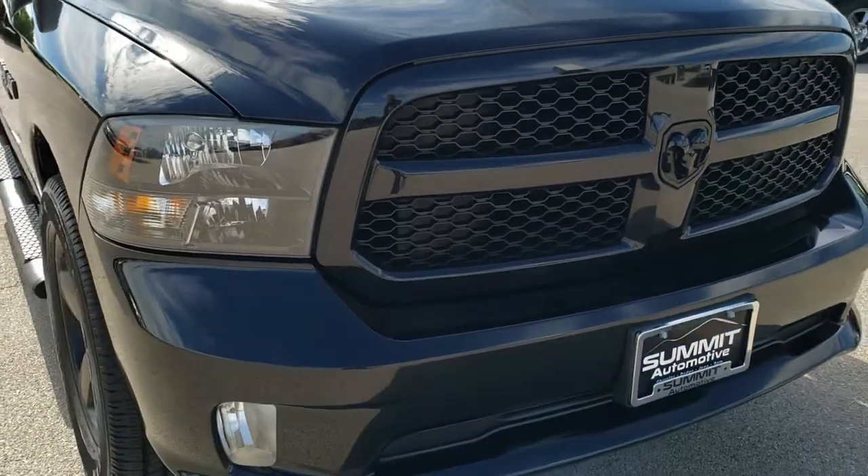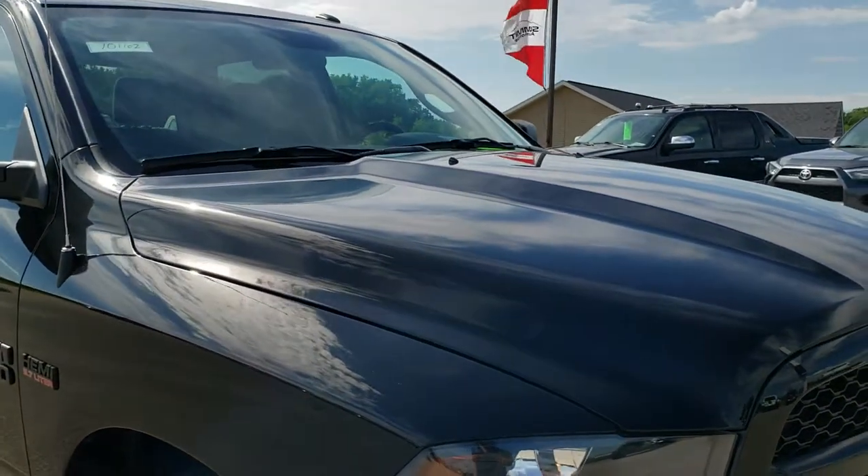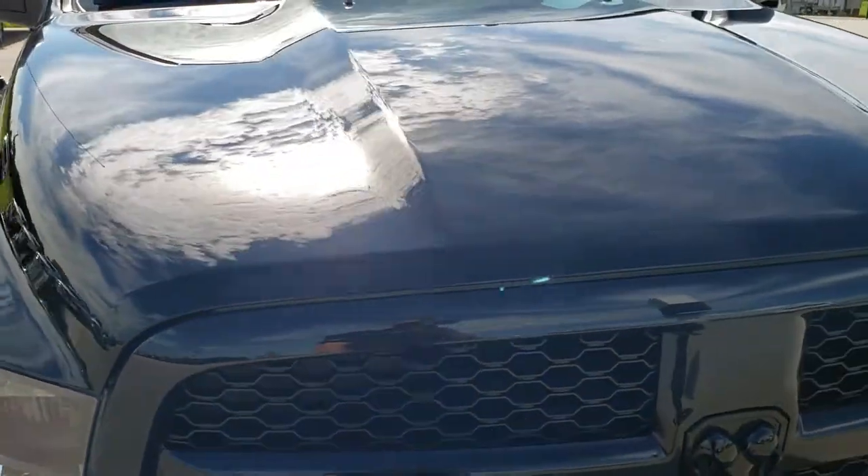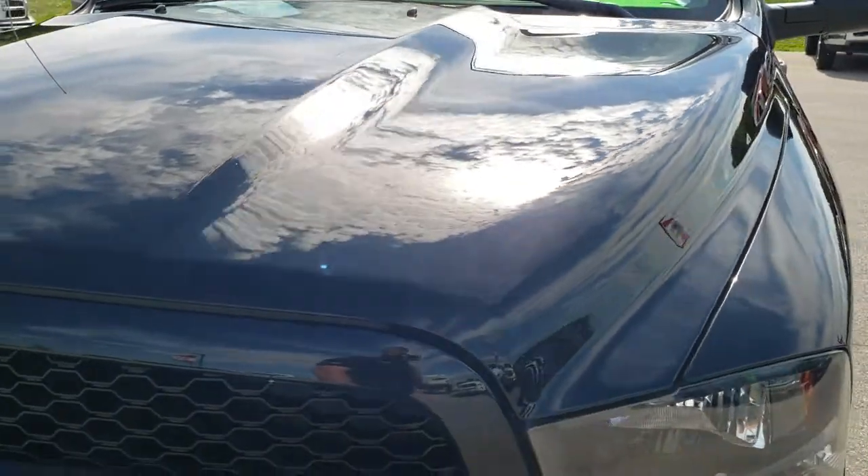Ram 1500, crew cab, 5 foot 7 inch short box. This truck has the 5.7 liter V8 Hemi motor.